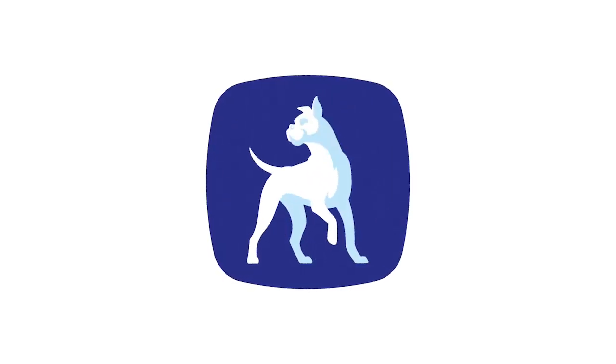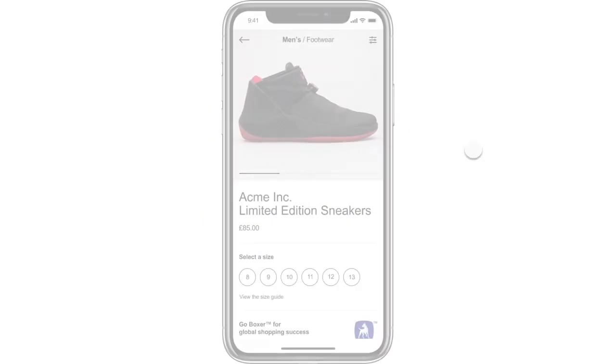This is a quick demonstration of the Boxer point of sale experience once it's been integrated into your website.